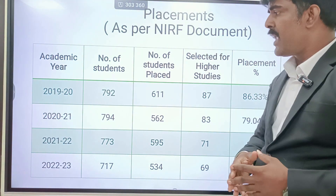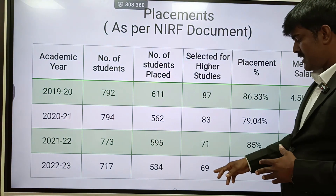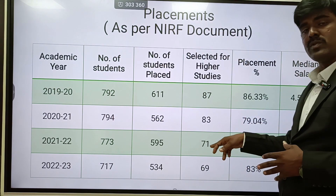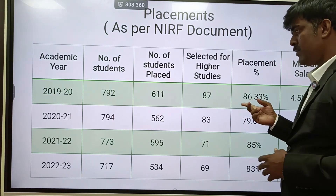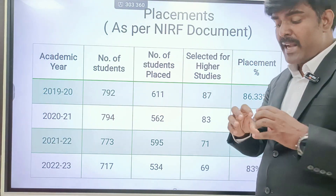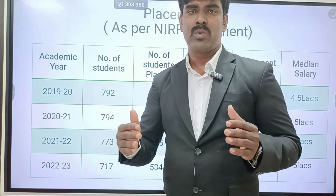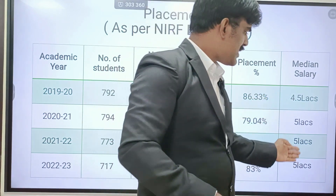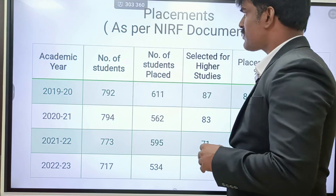Last four years of placement statistics: Last year, 83% placement, 69 students went for higher studies. The year before, 85% placement, 71 students higher studies. Then 79% placement, 83 students higher studies. The previous year, 86.33% placed, 87 students higher studies. Most importantly, the median salary — they are giving a minimum of five lakhs placement to around 100 students consistently. That is a very important thing.